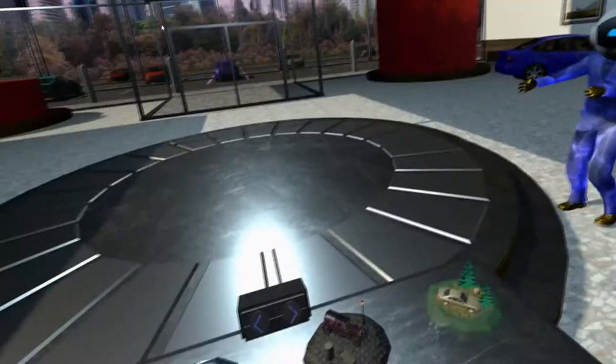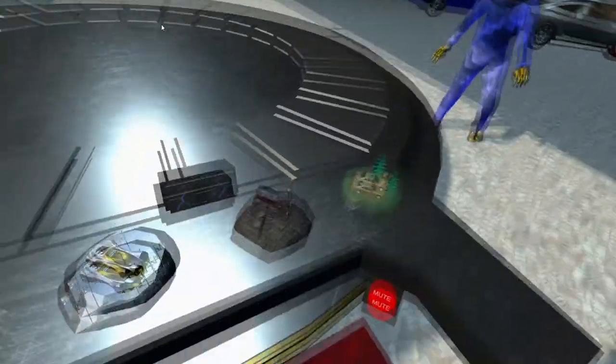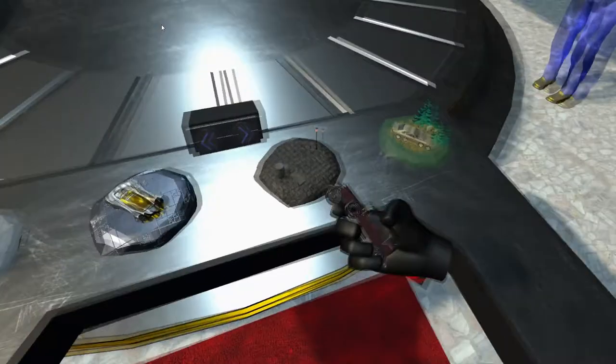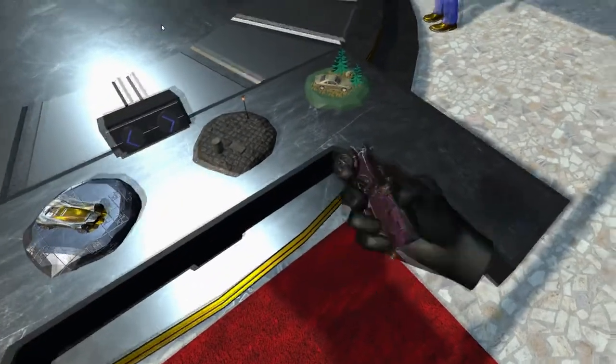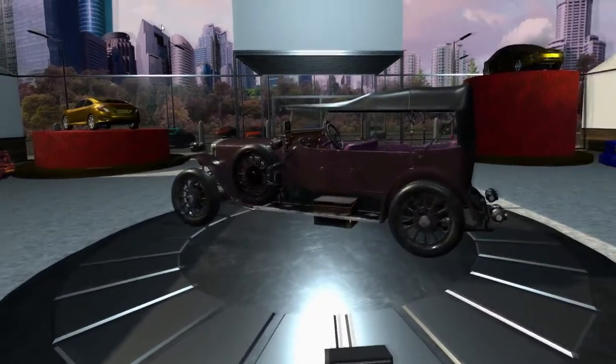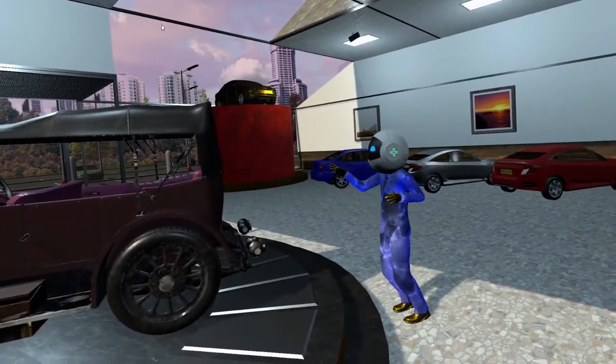A key element of our design was the car selection interface. Car options are presented to the user as miniature toy versions of themselves on the desk in front of the user. To select a car for display, the user simply picks up the toy version and tosses it towards the display platform in the middle of the room.